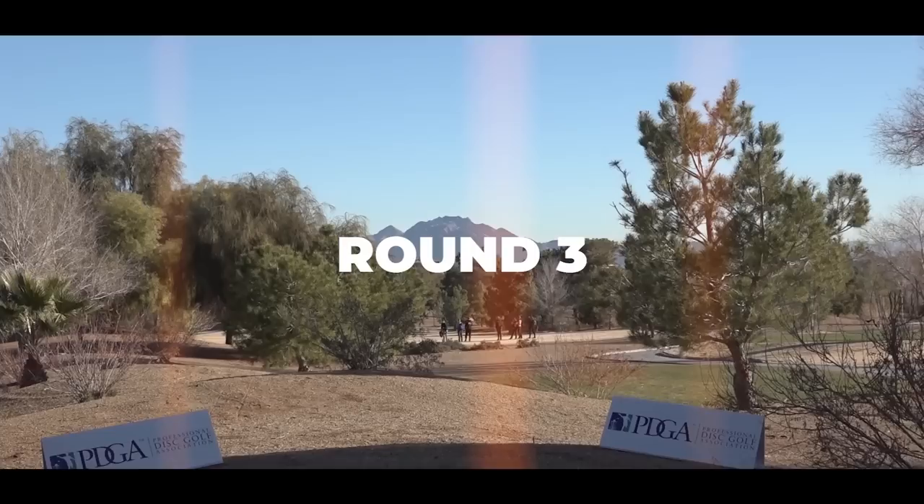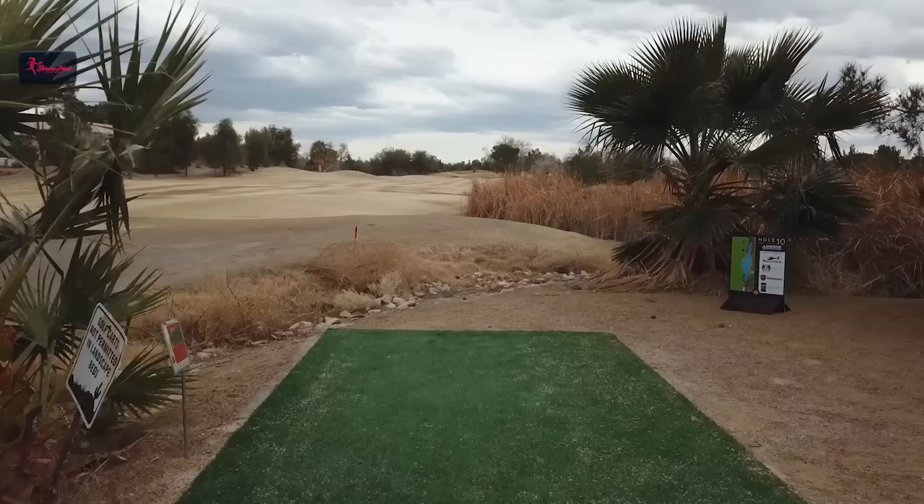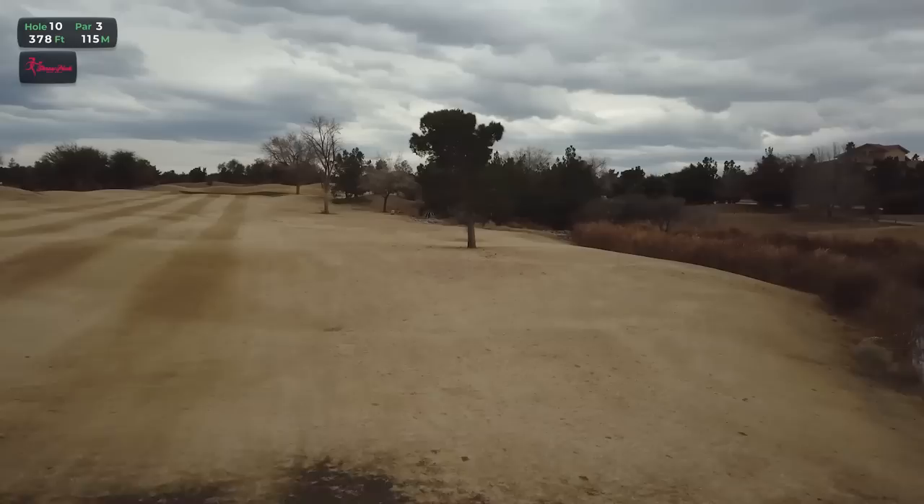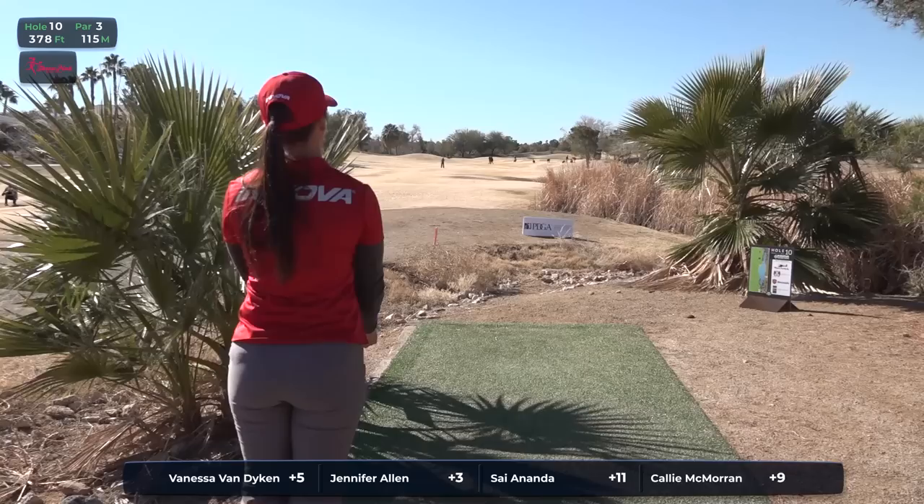Hello and welcome to the back nine of round number three here at the 2019 Las Vegas Challenge presented by Innova Champion Disc. We're on the Innova Factory Store course, taking in all the action on hole number 10, 378 feet. With plenty of OB water on that right side, it's a daunting tee shot. You have to make sure you have just the right amount of control.